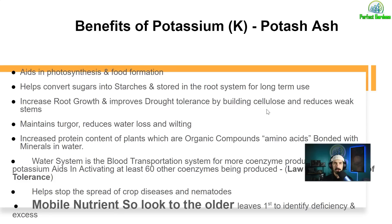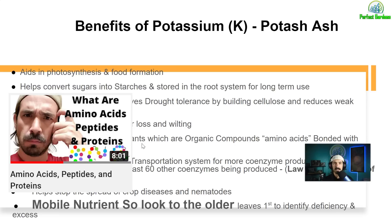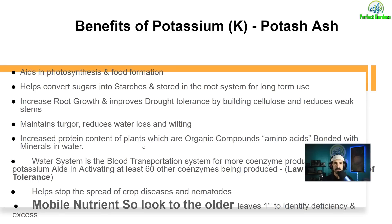Potassium is going to maintain turgor pressure — basically water pressure against the cell walls — and it's going to help reduce water loss and wilting. It improves protein content in plants because water is where the minerals are at. By increasing the protein content, you're increasing the organic compounds, which are amino acids, peptides, and proteins. The water system is the blood transportation system for the plant, which is why potassium actually aids in over 60 other coenzyme reactions.